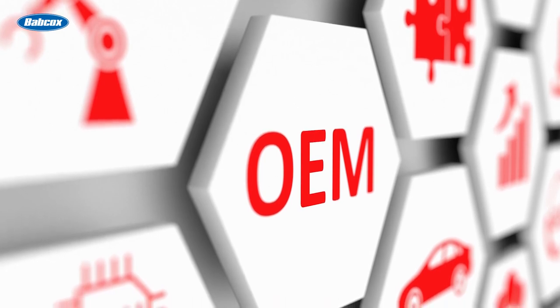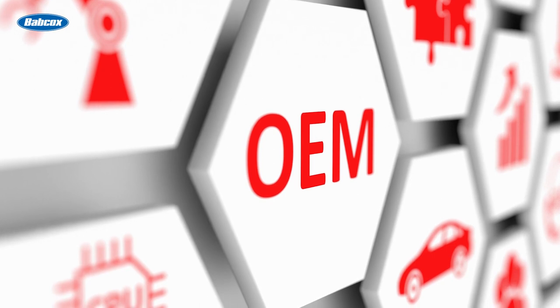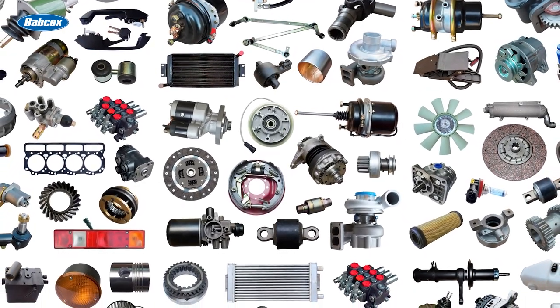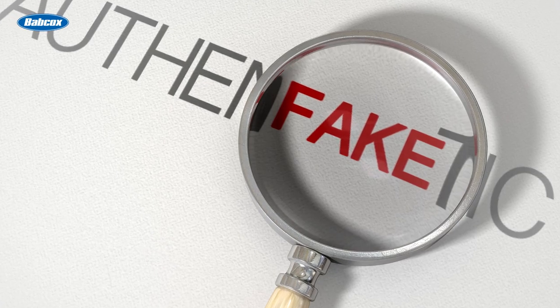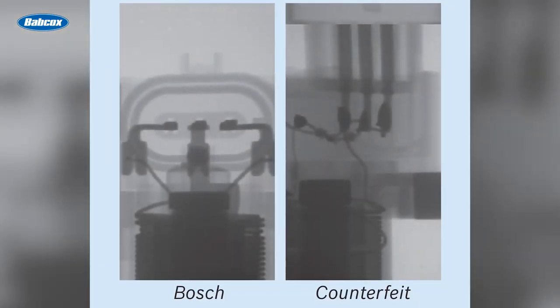What this means for your customers is they need an original equipment, or OE quality, replacement coil that's designed to withstand these extreme operating conditions. Many independent aftermarket parts are made by companies that may have no experience producing OE quality parts. Their goal is to imitate or copy the original design in the least expensive way, often utilizing lower grade materials and lesser standards.